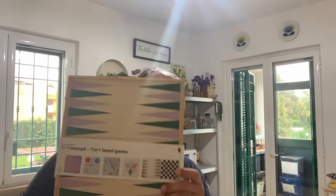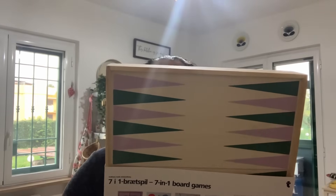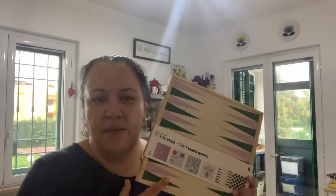I also got a seven-in-one board game for Alex. I thought this was really good — it was 18 euros, probably about £15 in the UK. It has chess, backgammon, drafts, Ludo, Chinese checkers, nine men's Morris, and snakes and ladders. Game rules included. We can definitely play chess, drafts, and snakes and ladders, and for the rest we can always look up how to play.